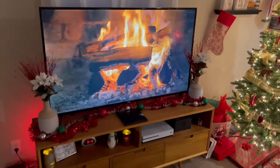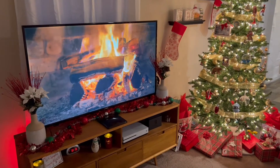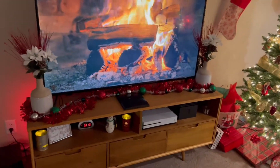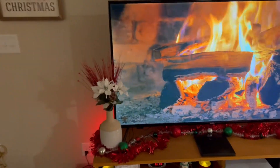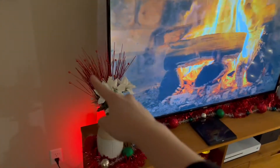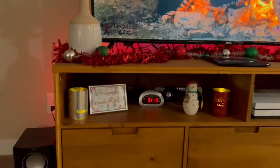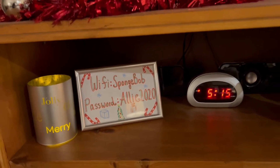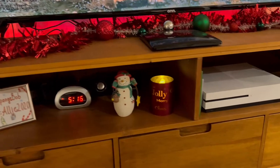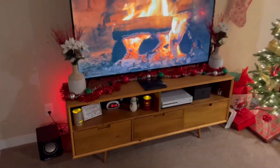Moving on into the living room, over here we have the entertainment center. I have the fire on the TV of course to create the Christmas vibes. I also have some garland that I put across here, and then some pretty flowers and these little sparkly red things on each side. Coming down here we just have a few candles, our wifi picture that I put on there for guests, and then a snowman over here.